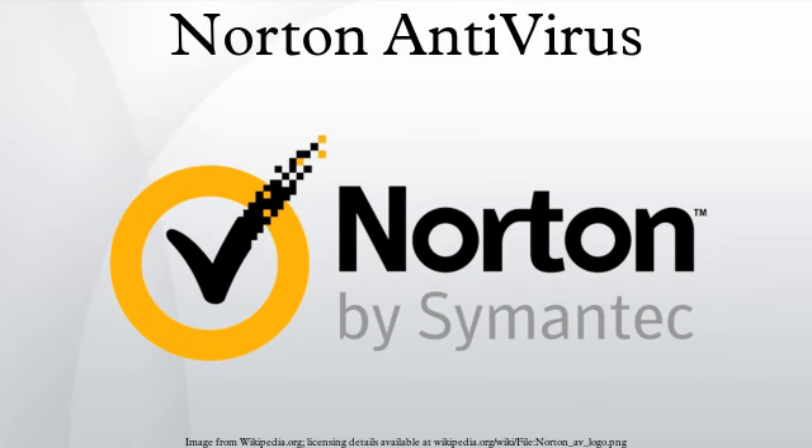Norton Antivirus 2006 had a noticeable impact on system performance. Operating system requirements call for Windows 2000 Service Pack 3 or Windows XP. 150 MB of free space and a 300 MHz processor is required under either operating system. 128 MB of RAM is required under Windows 2000, while 256 MB is required in Windows XP. Version 2007 of Norton Antivirus was released on September 12, 2006. Symantec revised Norton Antivirus with the goal of reducing high system resource utilization. Windows Vista compatibility was introduced in this release as well.